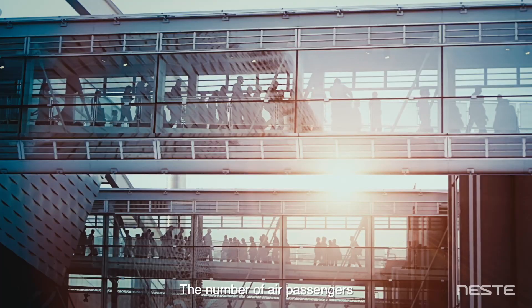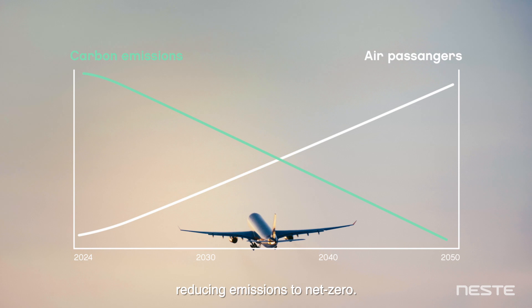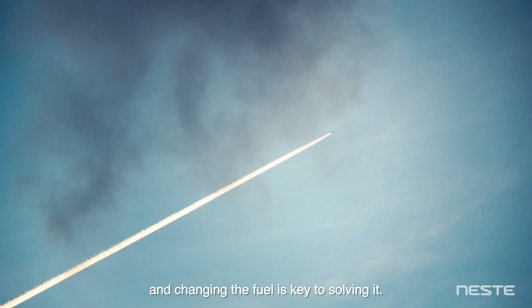The number of air passengers is expected to double by 2050, while the aviation industry is committed to reducing emissions to net zero. This poses a huge challenge, and changing the fuel is key to solving it.